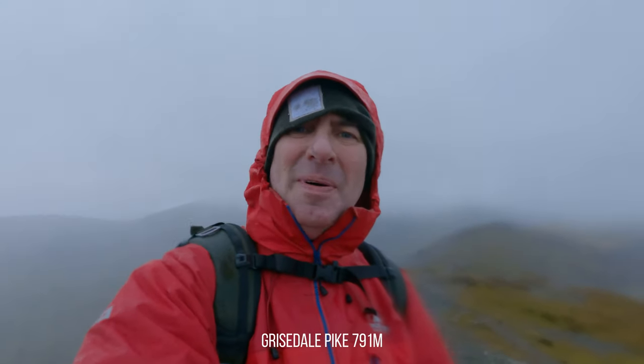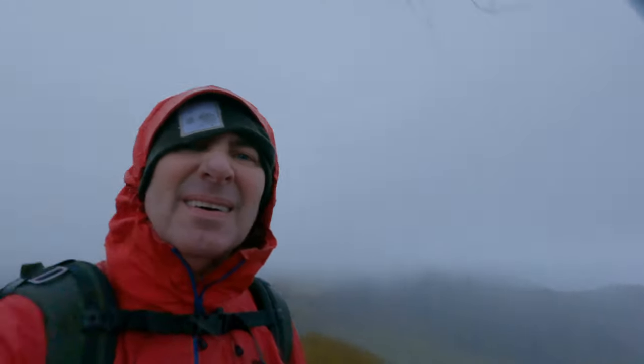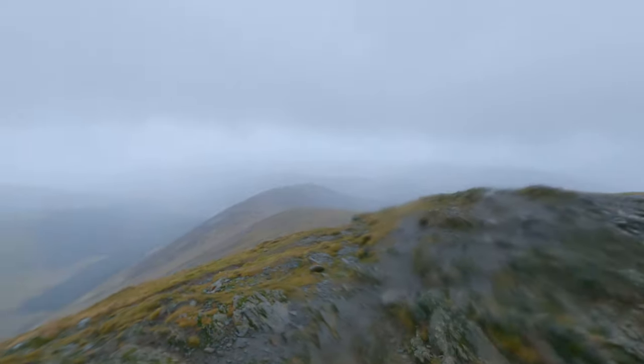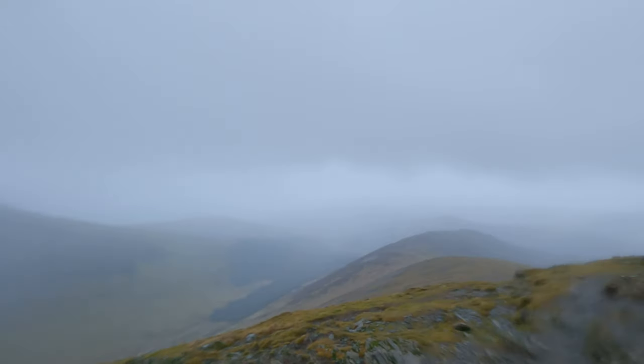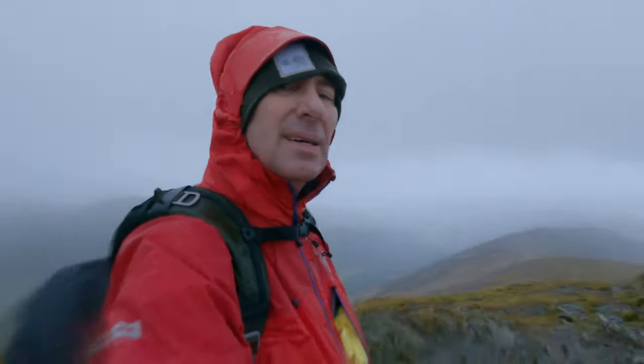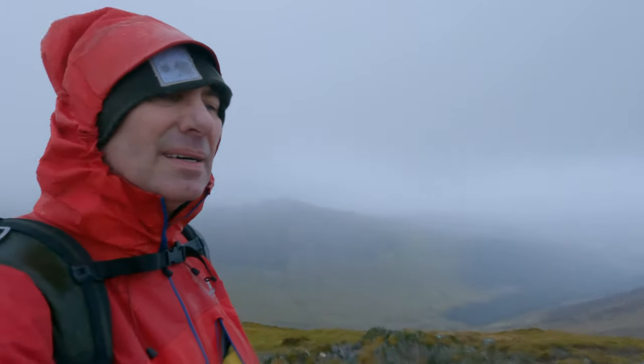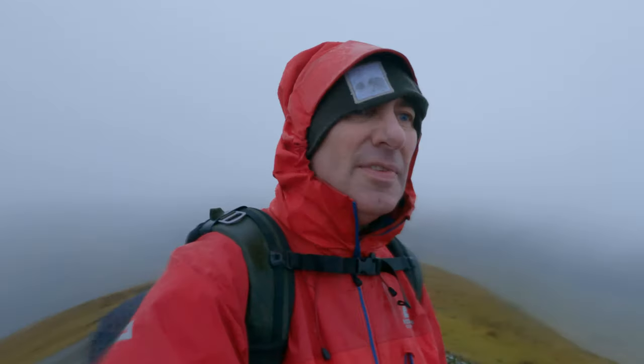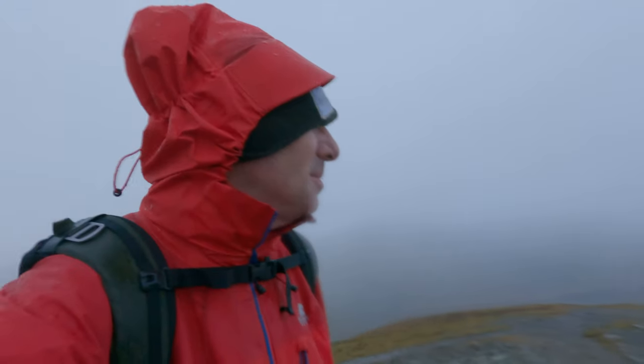Made it to Grisdale Pike — horrendous visibility. I think there's a shot here though, grays and greens with a lovely layer in there. I have my 35mm with me so I'm going to have a go at it. Hiking-wise I may have to bail — we'll see.